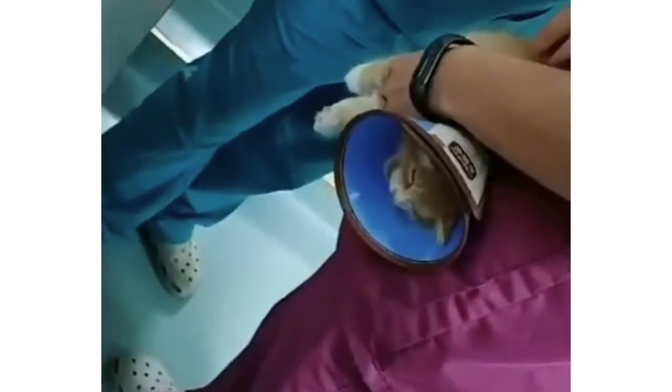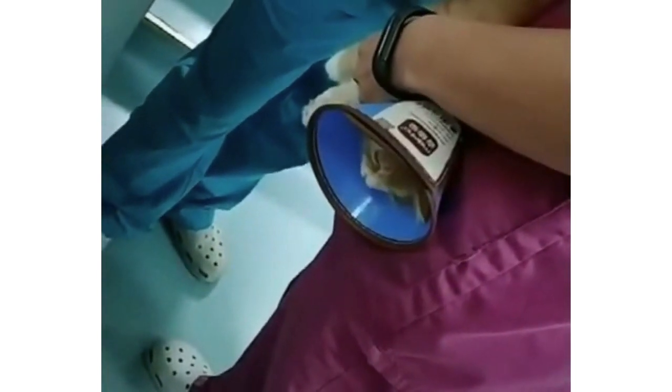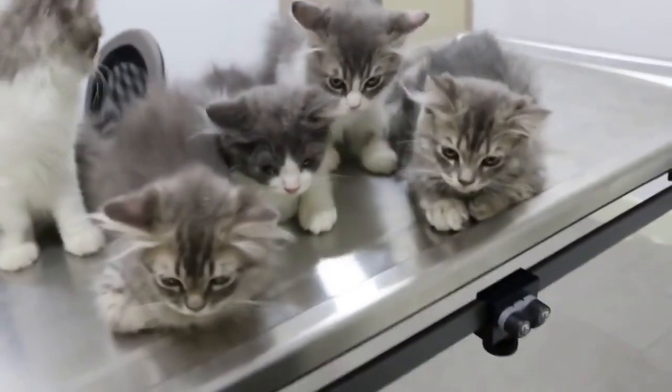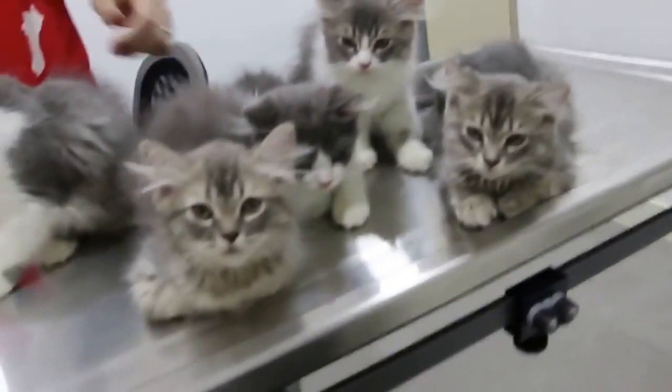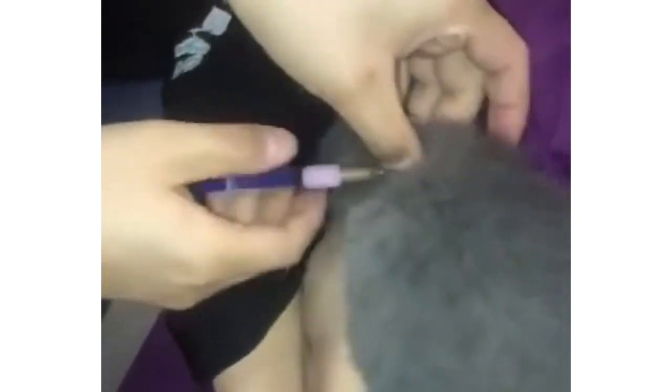Symptoms of intestinal worms in cats. Intestinal worm infestation in cats is a condition that often presents itself in the cat's eating and pooping habits. It's important to make a note of any symptoms and consult the vet for a proper diagnosis. Here are some common symptoms that might appear in a cat who has intestinal worms: diarrhea, loss of appetite, and vomiting.